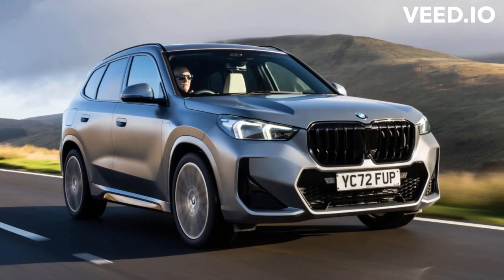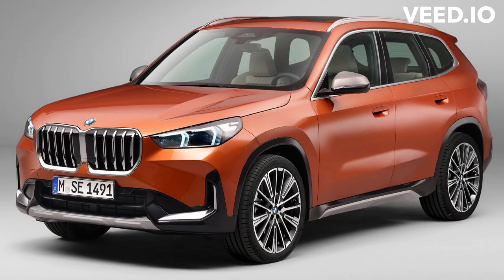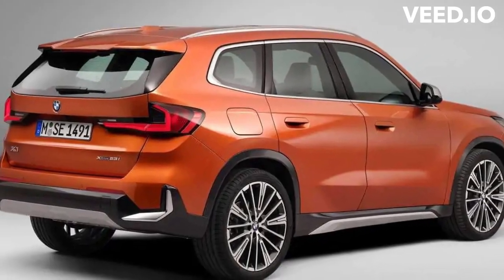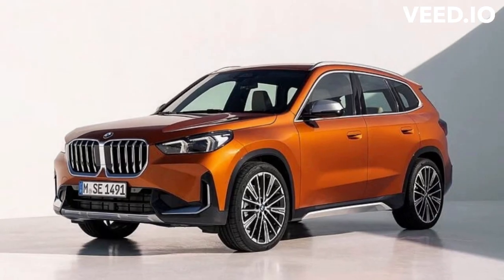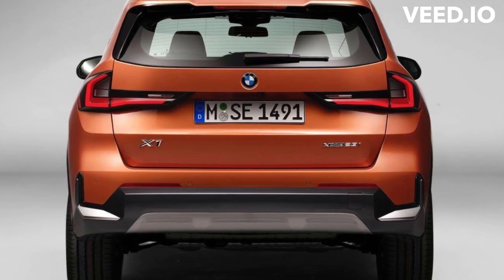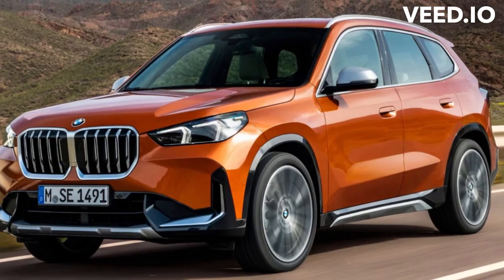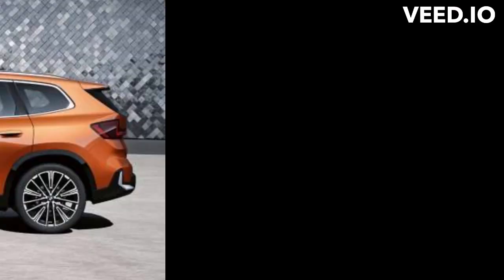The X1 performs strongly in NHTSA safety testing, earning the highest possible 5-star overall safety rating. It also earns the best available ratings in all six crashworthiness tests by the IIHS, though the automatic emergency braking system earned no credit for vehicle-to-pedestrian crash mitigation.